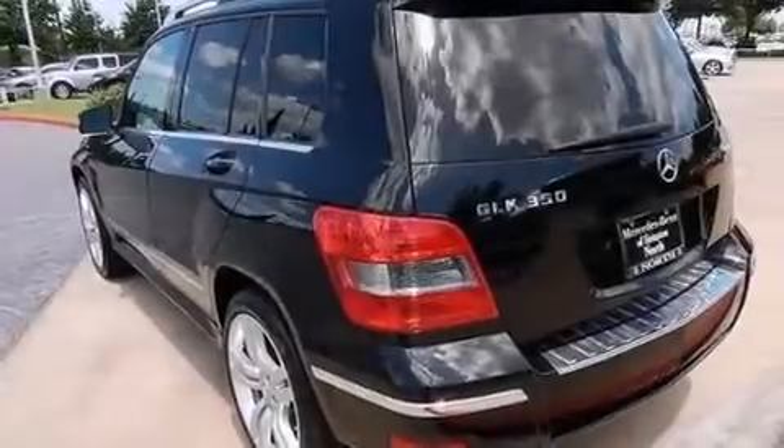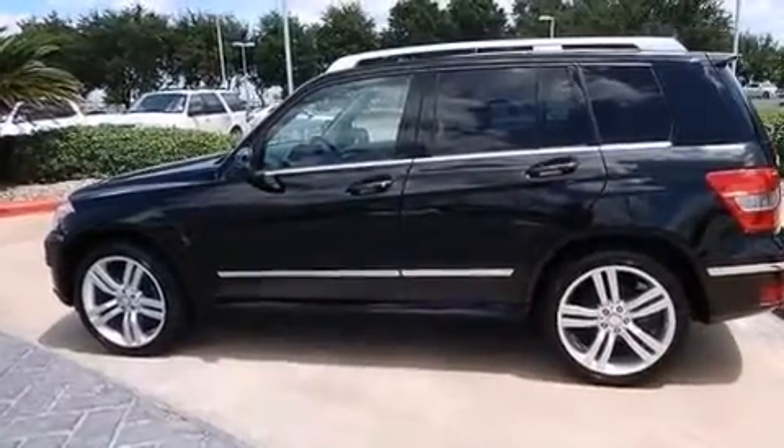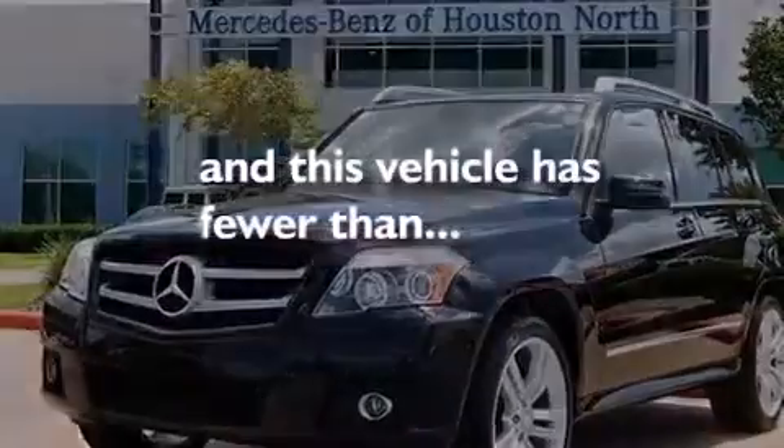The following features are also included: dual power seats, a pollen filter, cruise control, a CD player, a leather wrapped steering wheel, a passenger side vanity mirror, front and rear floor mats, rear curtain airbags, full power accessories, and this vehicle has less than 20,000 miles.